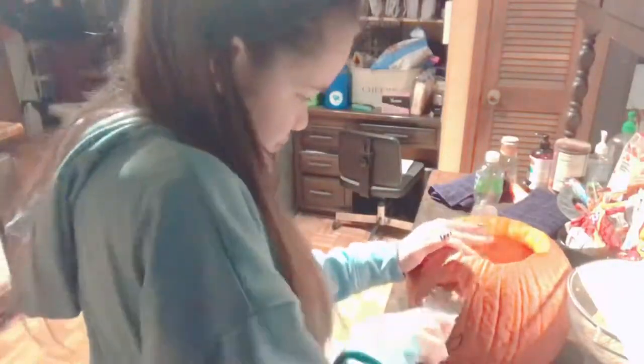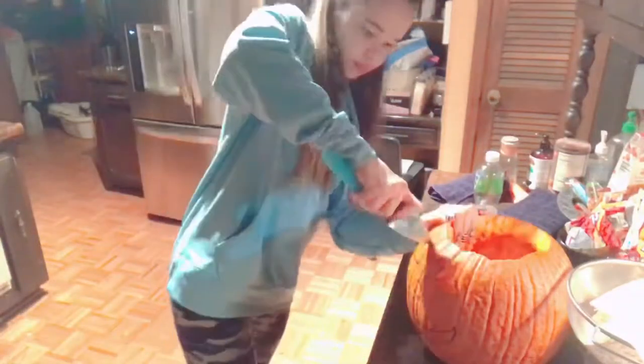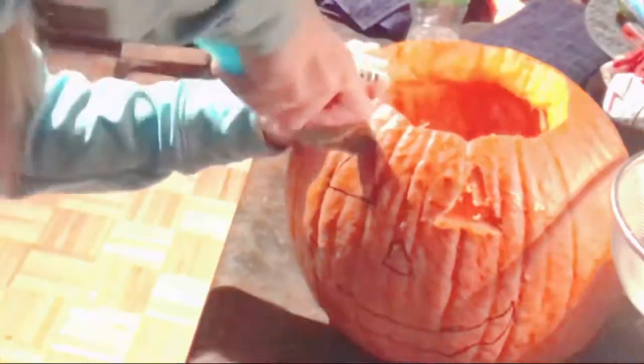I decided it might be fun to carve the pumpkin and make it spooky and cool. I kind of want mine to look cute with a nice little smile — like the ones you search up on Google with a light in them. I decided to do it because it's almost Halloween!